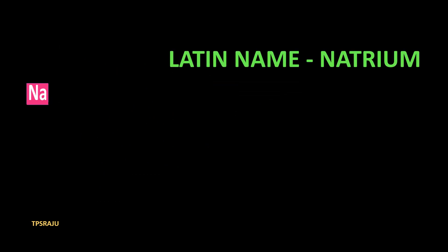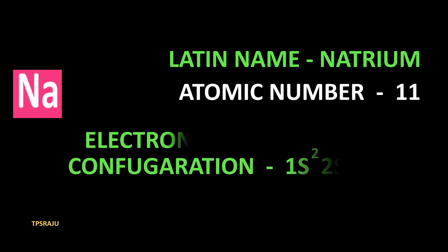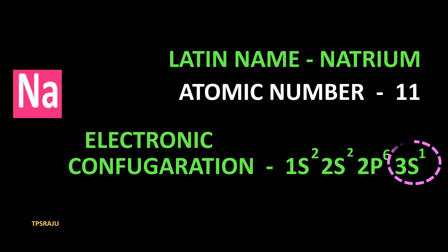The Latin name of sodium is natrium, hence the symbol is Na. Its atomic number is 11 and its electronic configuration is 1s² 2s² 2p⁶ 3s¹. It has only one electron in the valency shell, hence it reacts vigorously with oxygen and catches fire.